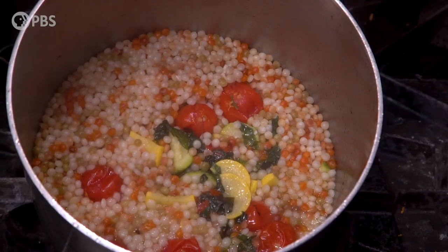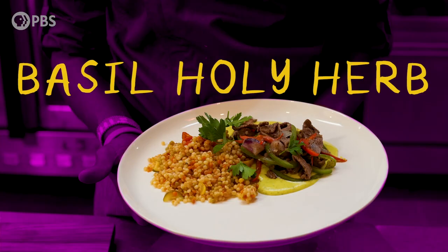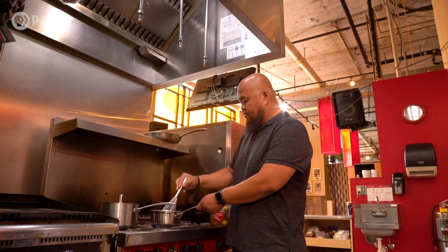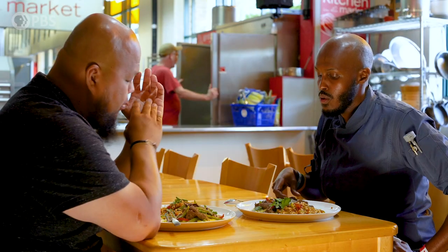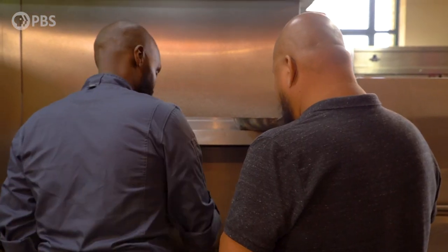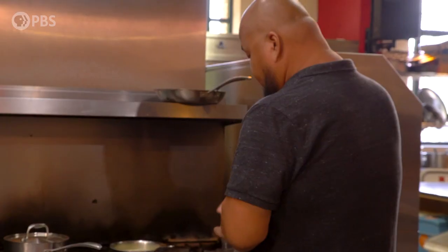So we've got the couscous going, and we'll get a roux going — about half a stick of butter. What defines Somali food is the spice, and also the sauce — the roux as well. Now our potatoes: the potato has so much starch in it, and that's going to make it nice and thick and creamy.